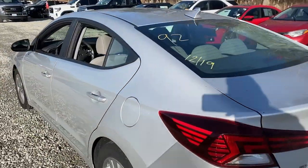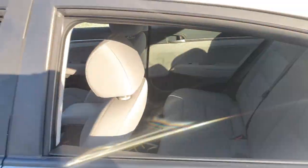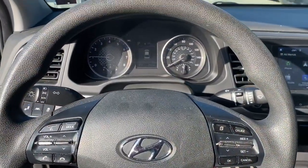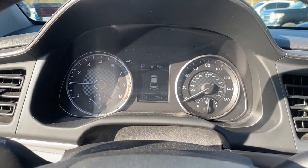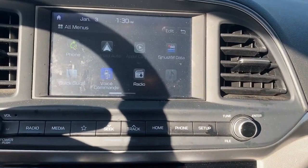Here's a Hyundai Elantra, the tech-savvy compact that infuses every drive with a fresh feeling of innovation and modern style. From its suite of confidence-inspiring safety features to its svelte and sculpted looks, this driver-focused sedan is an exceptional value. The following are some of this vehicle's highlighted options: